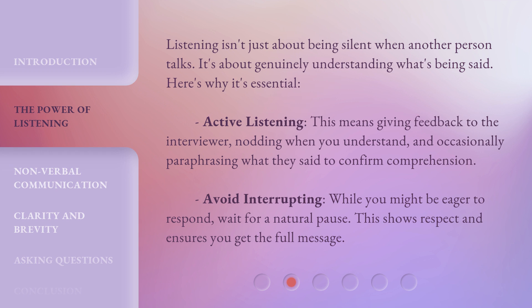Listening isn't just about being silent when another person talks — it's about genuinely understanding what's being said. Active listening means giving feedback to the interviewer, nodding when you understand, and occasionally paraphrasing what they said to confirm comprehension. Avoid interrupting. While you might be eager to respond, wait for a natural pause. This shows respect and ensures you get the full message.